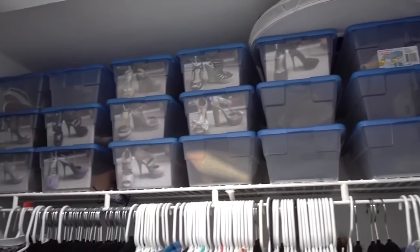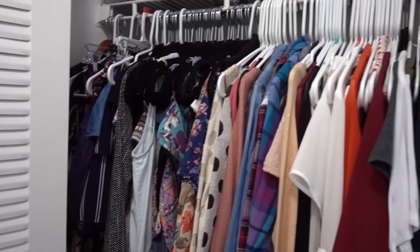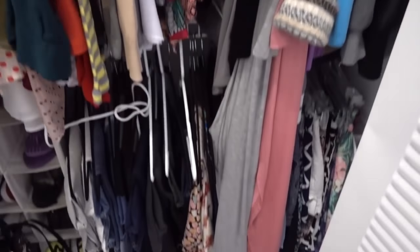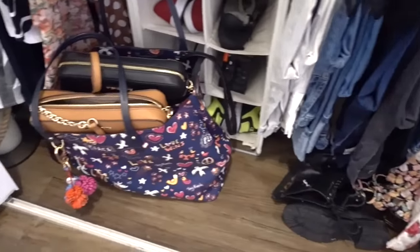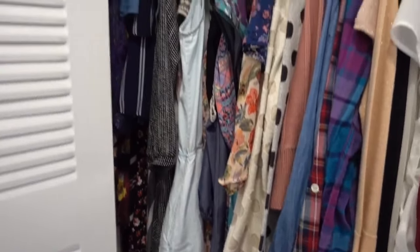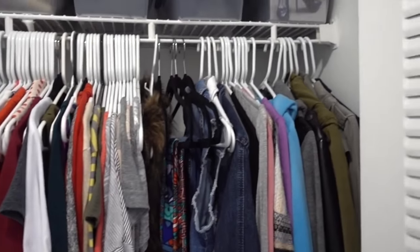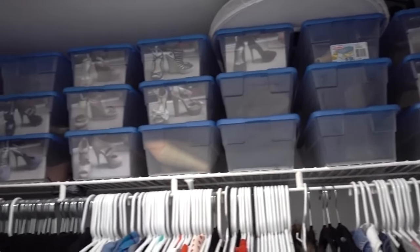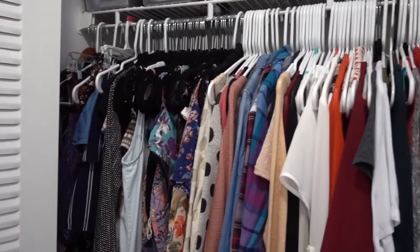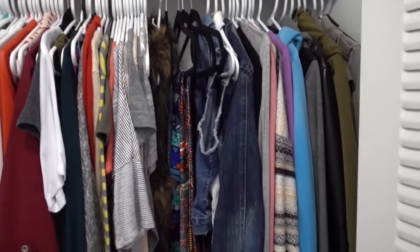Hey guys, welcome back to my channel. For today's video I'm going to clean out my closet. As you can tell it is a small closet but I have it jam-packed with a bunch of stuff, and a lot of the stuff I haven't used in a really long time. So I definitely have a lot of stuff I have to get rid of. I'm going to donate it or give it away, and I'm only going to put back the stuff that I know 100% I'm going to still use.